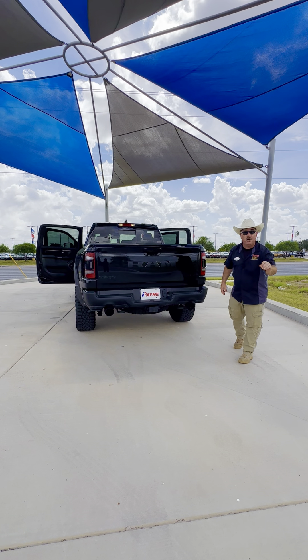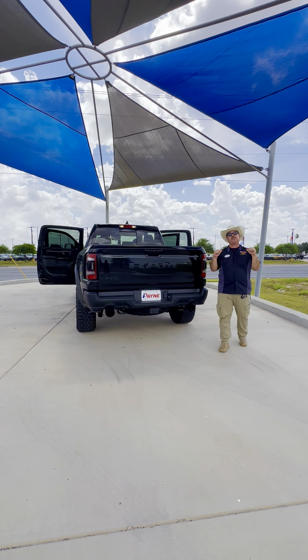Come on by Payne Pre-Owned Edinburgh for this pre-owned 2022 Ram TRX 4x4 with only 8,200 miles on it. I'm Chris Marshall of the Payne Street Team, brought to you by PayneAutoGroup.com — we have what you want. Lo que tú quieres.